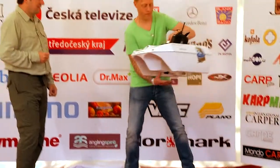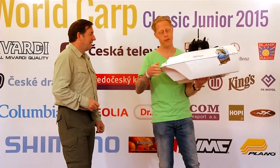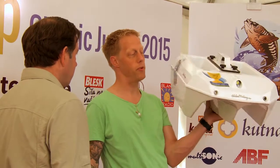Of course. Well, this is my Navigator Bait Boat — it's the expensive version. We have another type, it's the Maverick, but this is the most expensive. We have custom painted it in white for this edition.